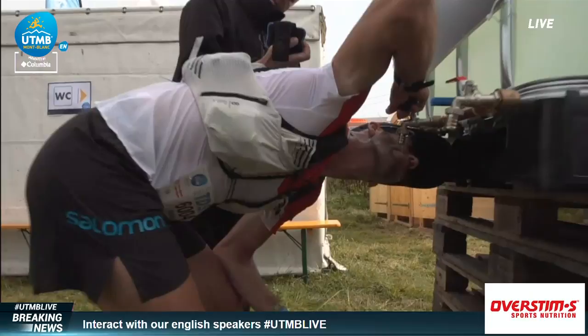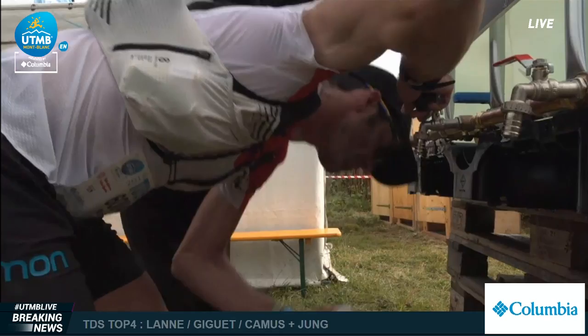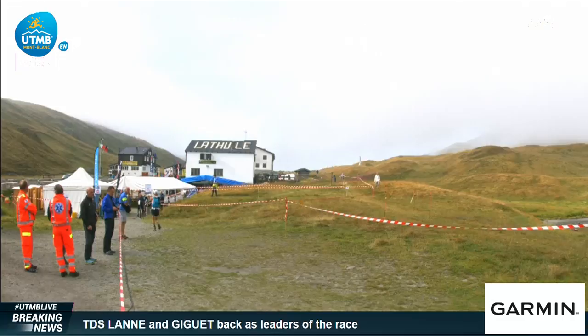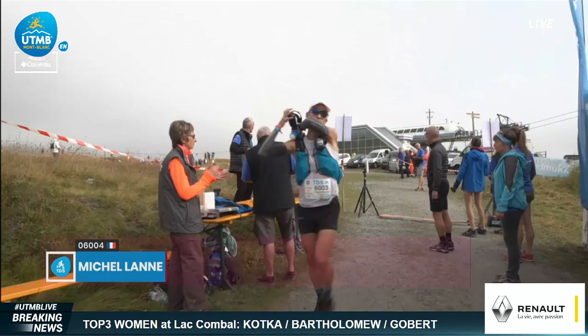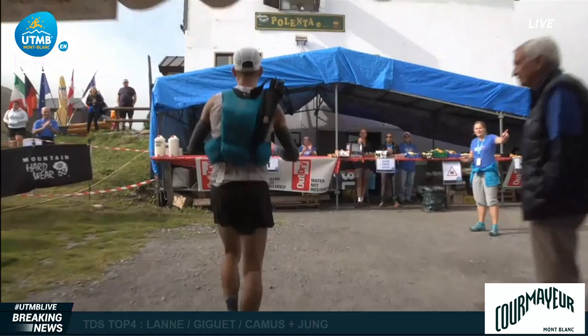So here we are, up at the Col de Petit Saint-Bernard. We have the leaders here — I think that's Michael Lani from France. So he's made a charge there, taken Team Salomon from France. Michelle — excuse me — Michelle is the first runner into and out of the aid station at Col de Petit Saint-Bernard.